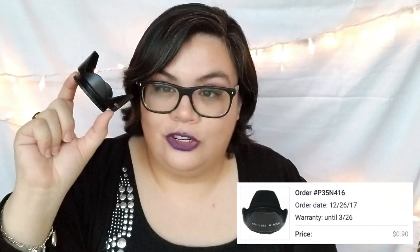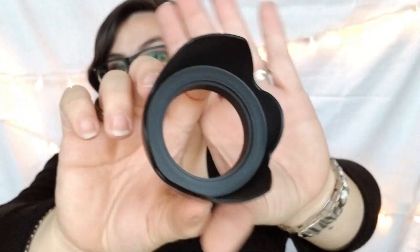This one is a lens hood for my DSLR camera. It was 90 cents on Joom and two dollars on Wish, so we saved money on that one as well.